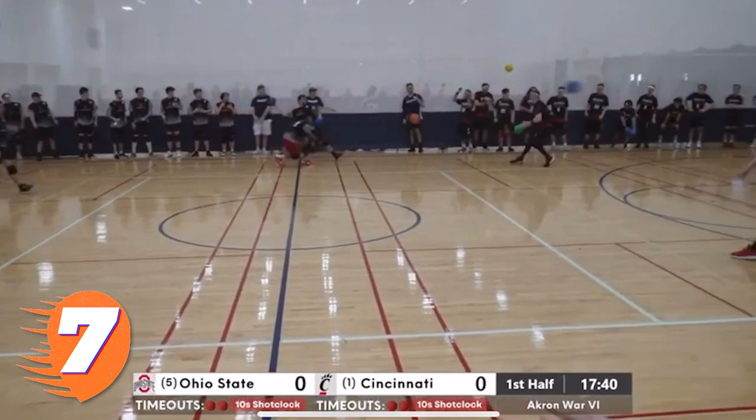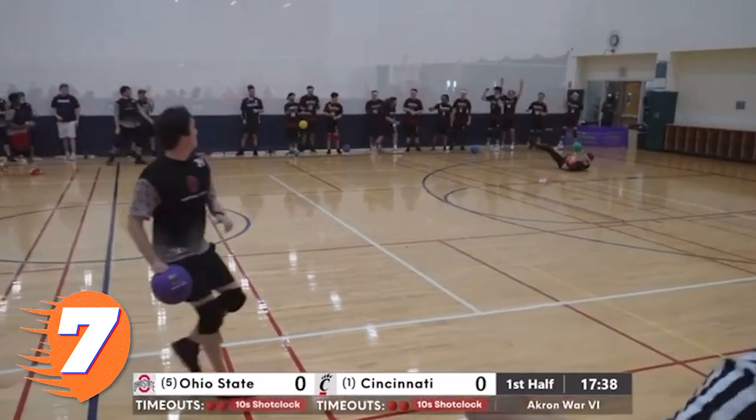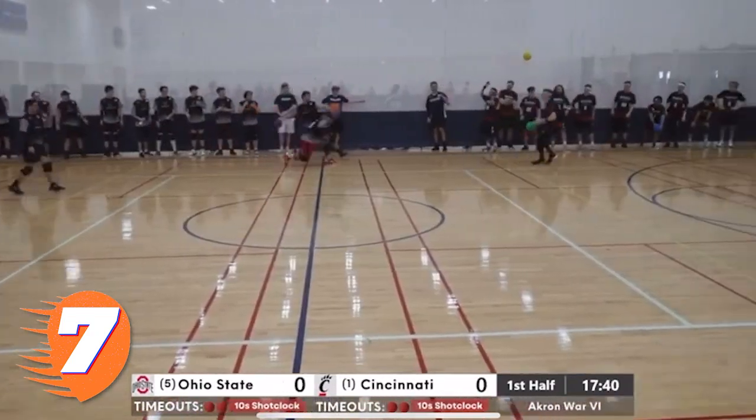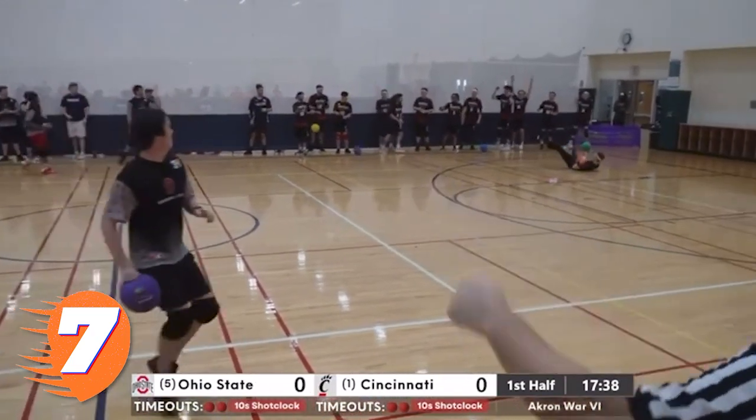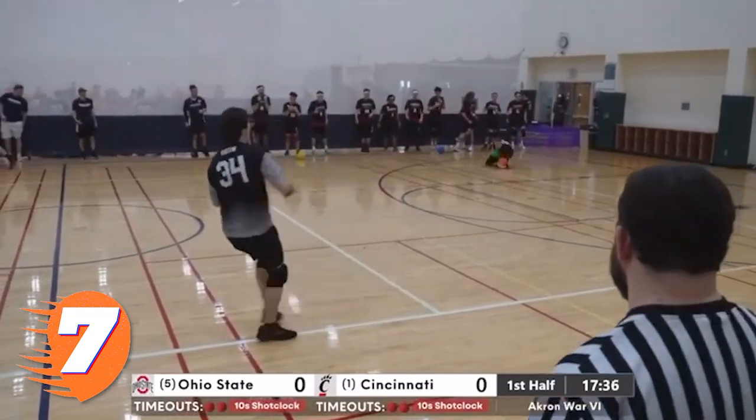Brett Liming, the do-it-all senior for Cincinnati, shows he has more than just a cannon for an arm as he takes the number 7 spot with this retreating catch against the Ohio State Buckeyes. UC would unfortunately lose this match though 3-2, as the Buckeyes would go on to avenge their ODC loss.